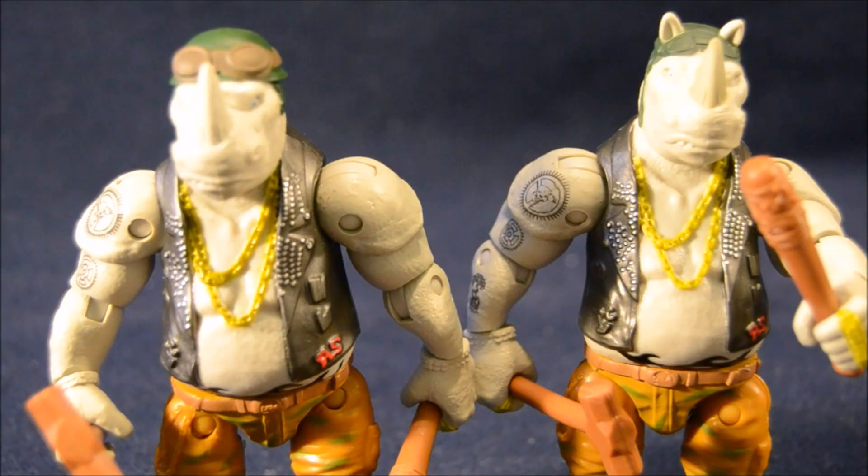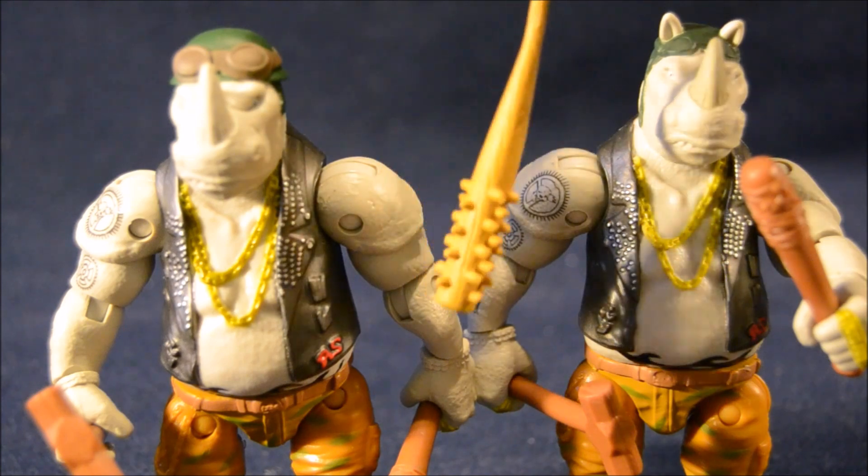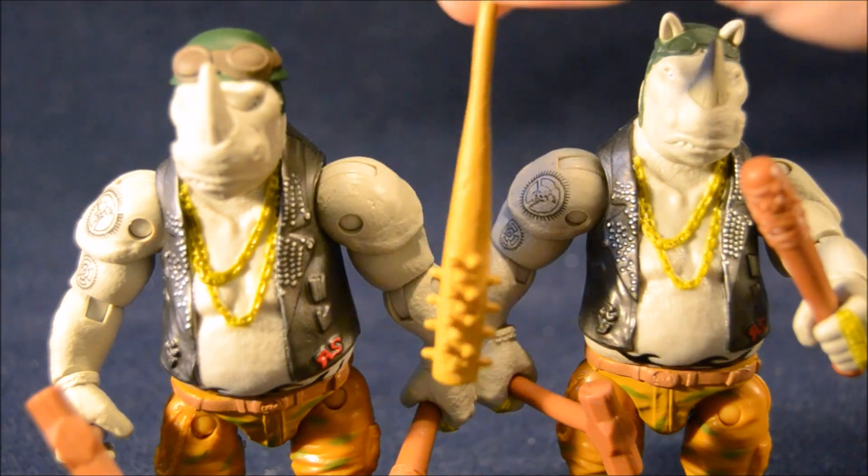Speaking of weapons, the exclusive Rocksteady comes with the same weapons as the regular release — the bat wrapped in barbed wire and the mallet. But of course, this one also comes with the one attached to the bike: a baseball bat with spikes on it. I think that's really awesome.